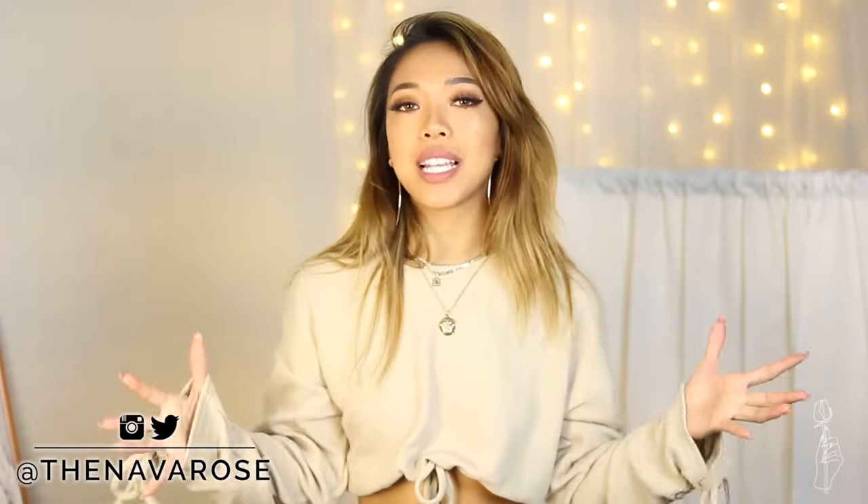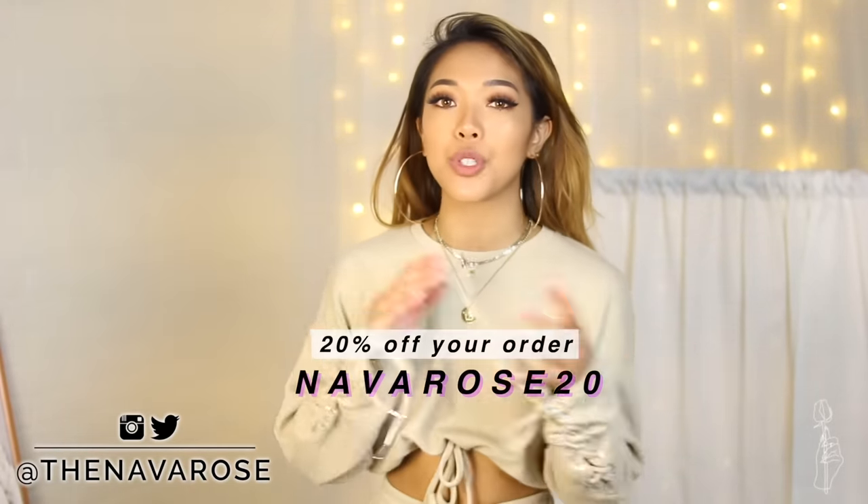For today's haul, I'm going to be trying on clothes from Princess Polly and YesStyle. I do have codes for you guys — I'll put them down in the description. The Princess Polly promo code is NUMBEROUS20 and all the clothes in this video I will be linking down below in the description box so you can check that out. If you're ever trying to find something, just look in the description box.